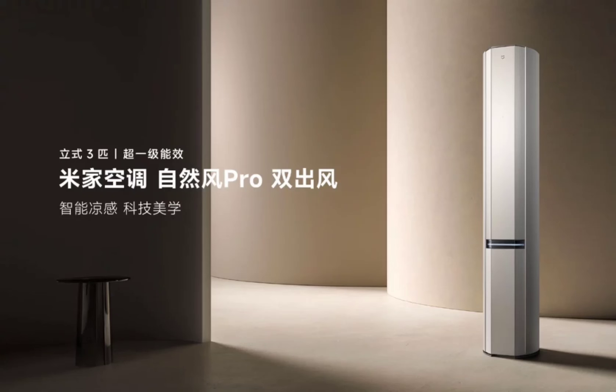Despite its power, Xiaomi claims the MI Natural Wind Pro is highly energy-efficient, potentially saving you up to 786 kWh of electricity annually.